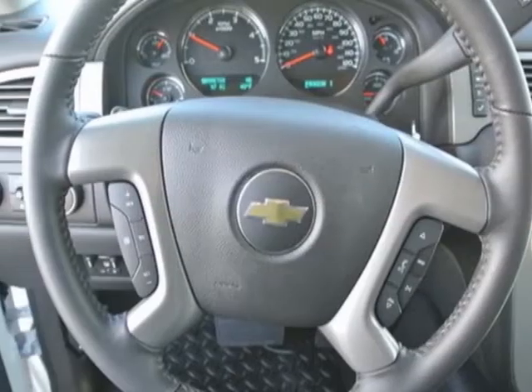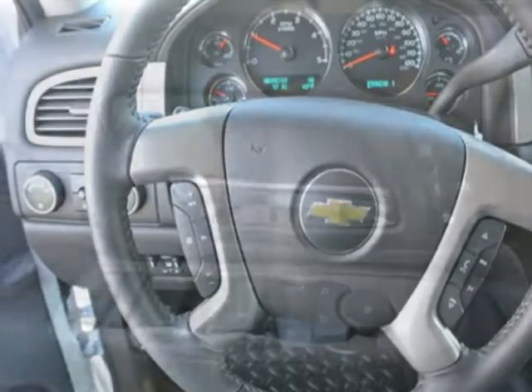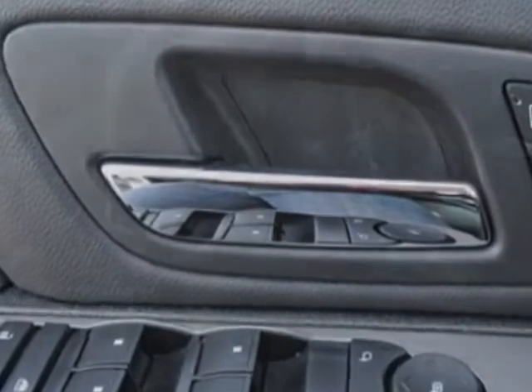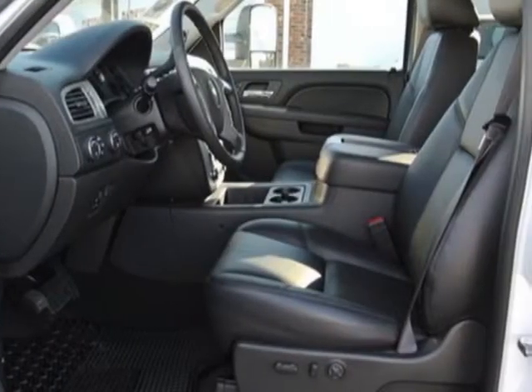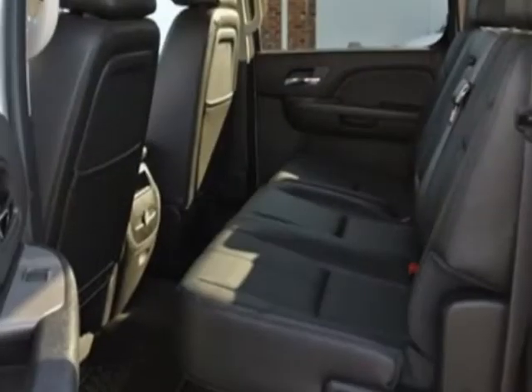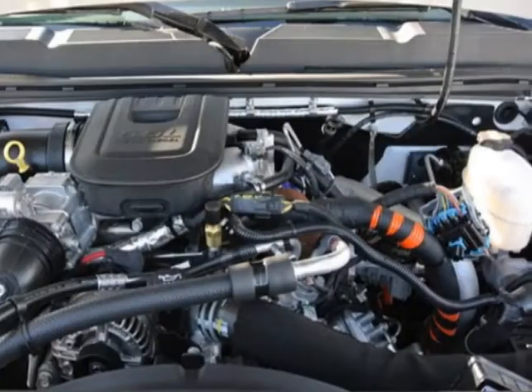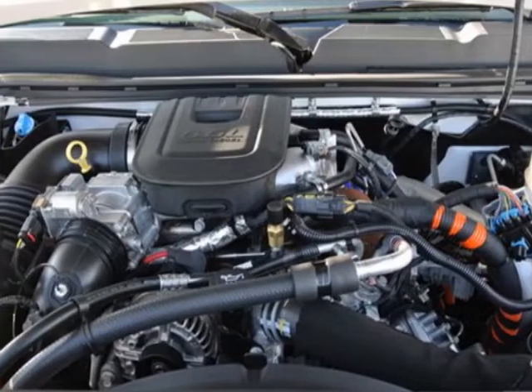GVWR: 11,500 pounds, 5216 kilograms, with single rear wheels. Rear axle 3.73 ratio. Power adjustable pedals for accelerator and brake. Engine block heater. Exhaust brake. Heated and cooled driver and front passenger front bucket seats. LTZ Plus package.